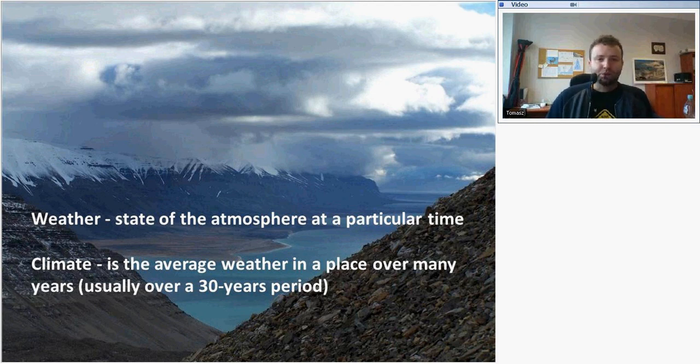We introduce two most important definitions in climate science and meteorology. Weather is the state of the atmosphere at a particular time — if you look through the window and see what's happening in the atmosphere, you see the actual state of the atmosphere. But if you collect observations over longer periods, especially longer than 30 years, climate is the average weather in a place over many years. That's the difference between those two.